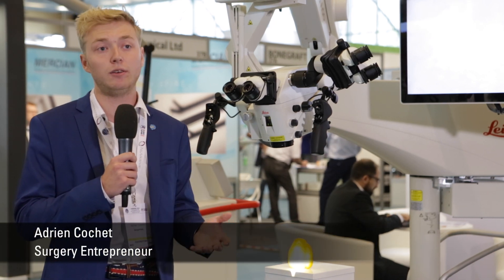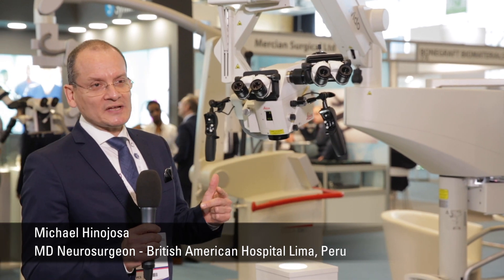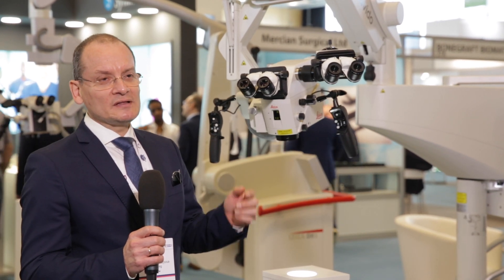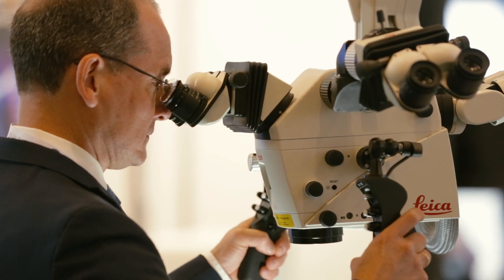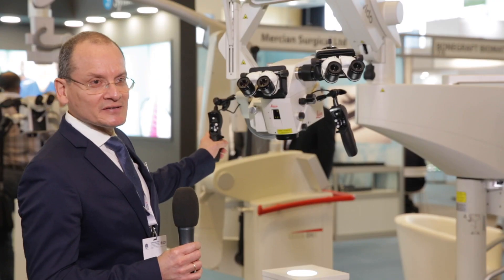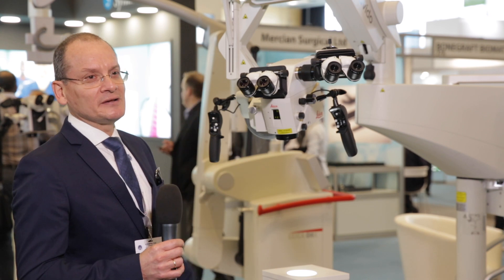First of all, it's very intuitive and very easy to use. The first or second assistants have the same view as the surgeon — they can see the endpoint like the primary surgeon. The assistants have the same view, which is very important because they help you have a good surgery. We can recommend it. It's a nice microscope, with a nice view, nice optics, and nice magnification.